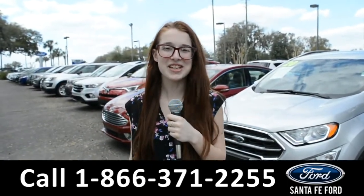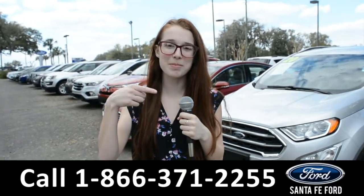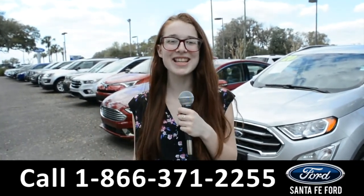For more information about this vehicle, you can visit us online at SantaFeFord.com or you can call the number below. Once again, my name is Alyssa. Thanks for watching.